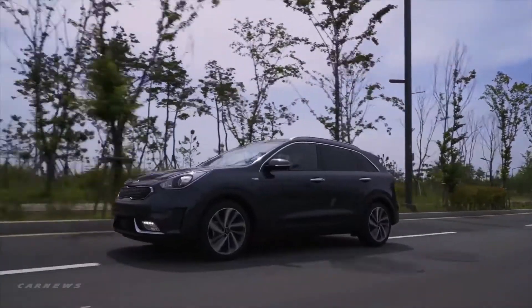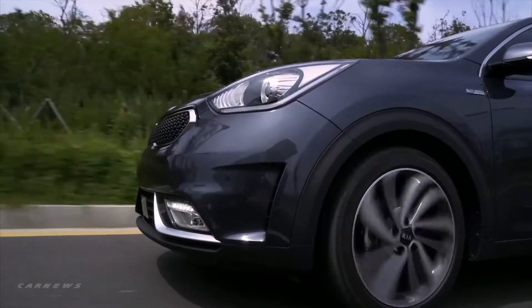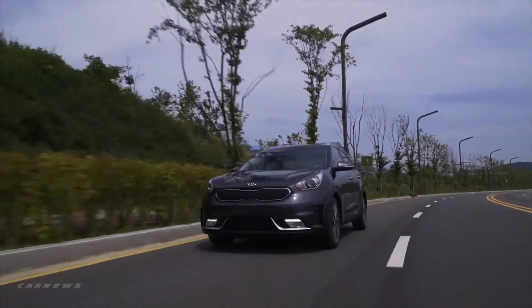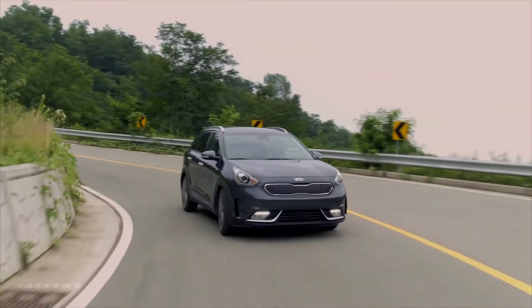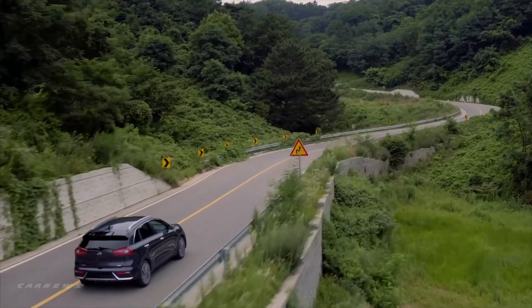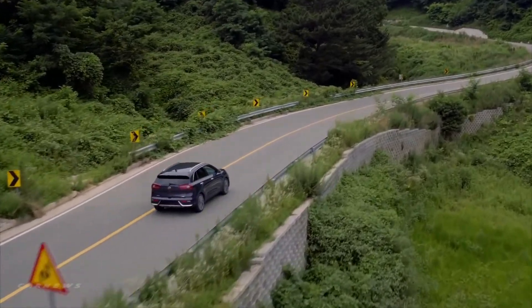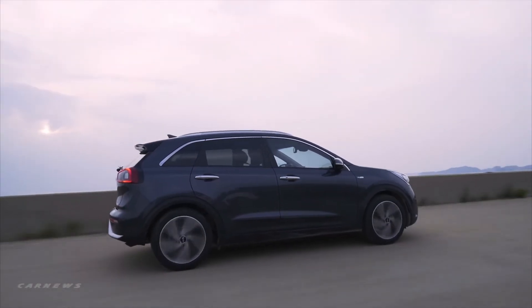Niro comes equipped with a new 6-speed DCT powertrain. The new 6-speed DCT was created with advanced technologies such as low friction bearings and low viscosity oil, enabling it to work seamlessly with the engine and electric motor for high efficiency. Without a doubt, the 6-speed DCT makes Niro a truly next-generation hybrid crossover.